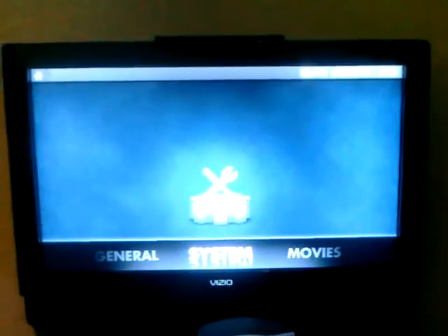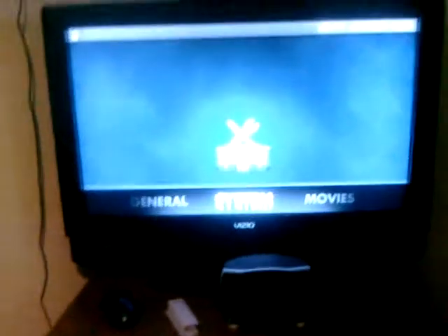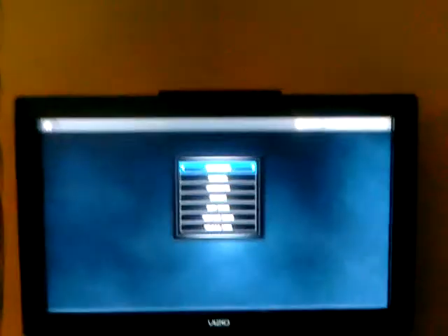Through my HDTV. Surround sound. I think that's pretty much it. We'll just shut it down.